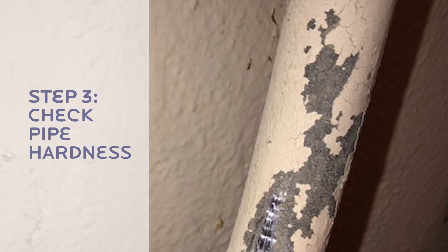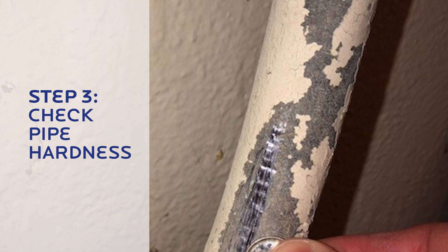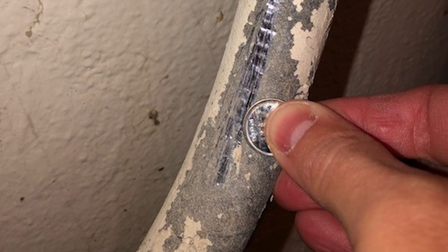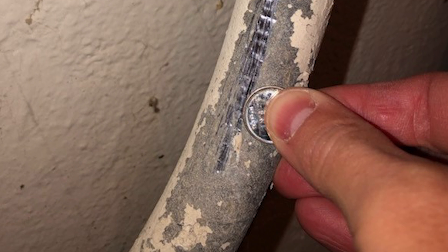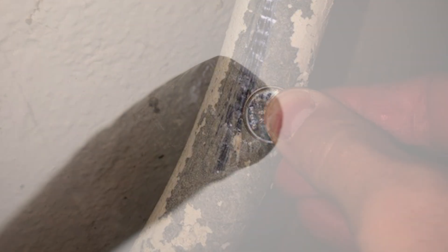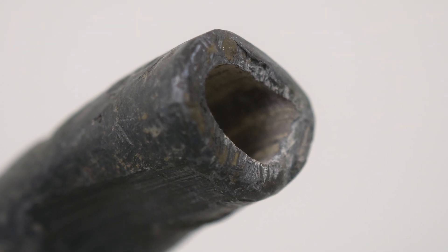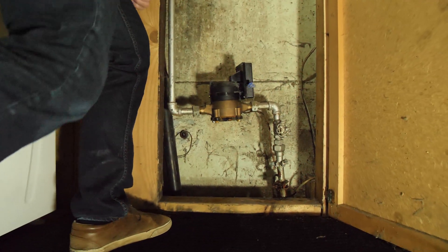To do this, you need to take a sharp tipped object, like a screwdriver or a key, and gently etch into the pipe. If the exposed pipe is a bright, shiny silver color, like a dime, it could be lead. Lead is a relatively soft and malleable metal that cuts easily. If the color and hardness of your pipe indicate that you might have a lead service line, please visit epcor.com/lead for next steps and information on how to contact our lead management program representative.